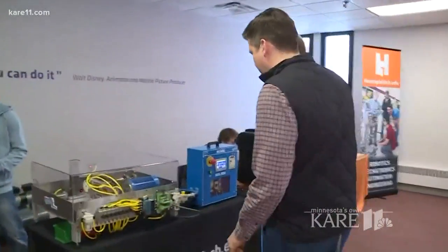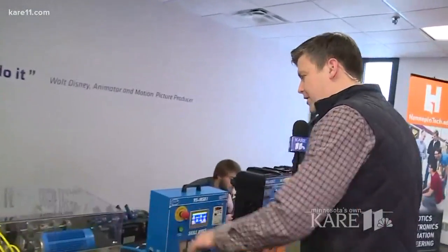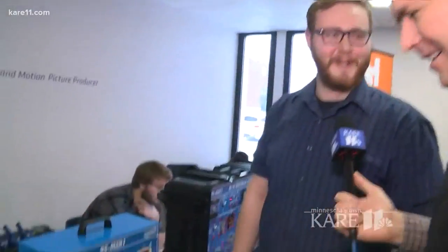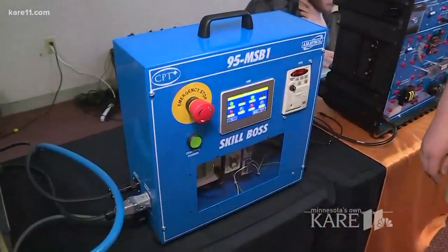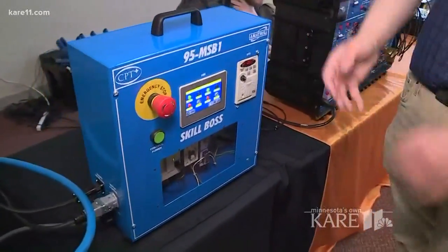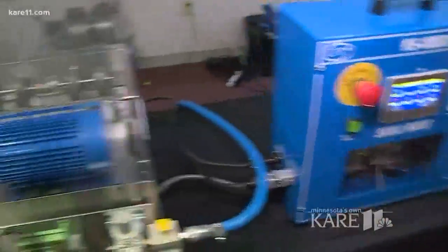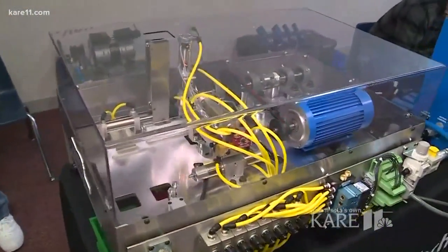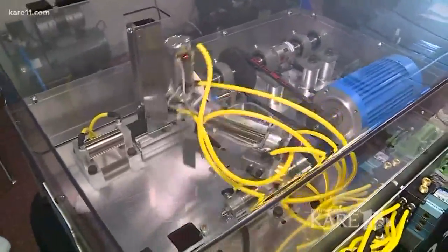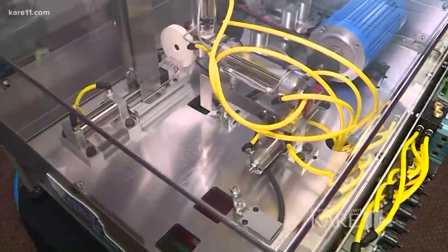Moving on to the next thing — this is very complex. This is a control trainer, and what it's used for is troubleshooting and also representing what an industry machine looks like. This is similar to a factory where they're putting together parts. It's doing quality checks — it accepted that part, buffed the part, and then sorted it.